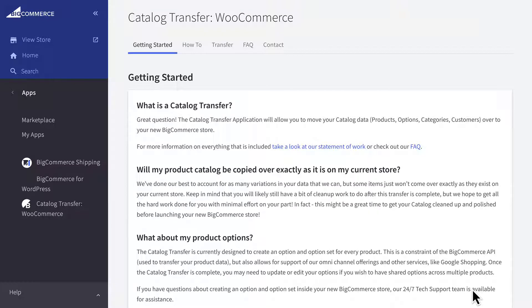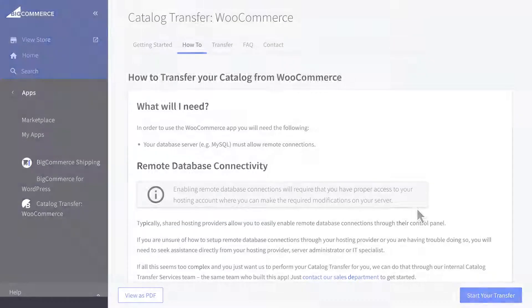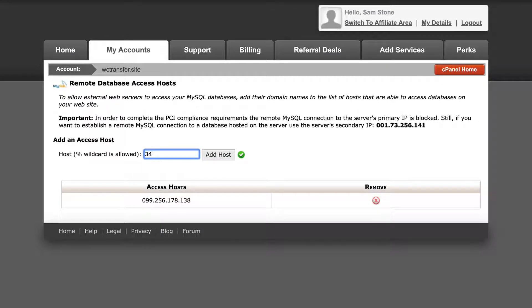Now we can prepare our store for the transfer. The how-to link in the top navigation offers several helpful tips for preparing your store as best as possible. The most important step is to confirm that your web host allows remote database connections. Typically, shared hosting providers allow you to enable remote database connections through their control panel. Reach out to your hosting provider for assistance if you get stuck or are unsure how to enable remote database access.